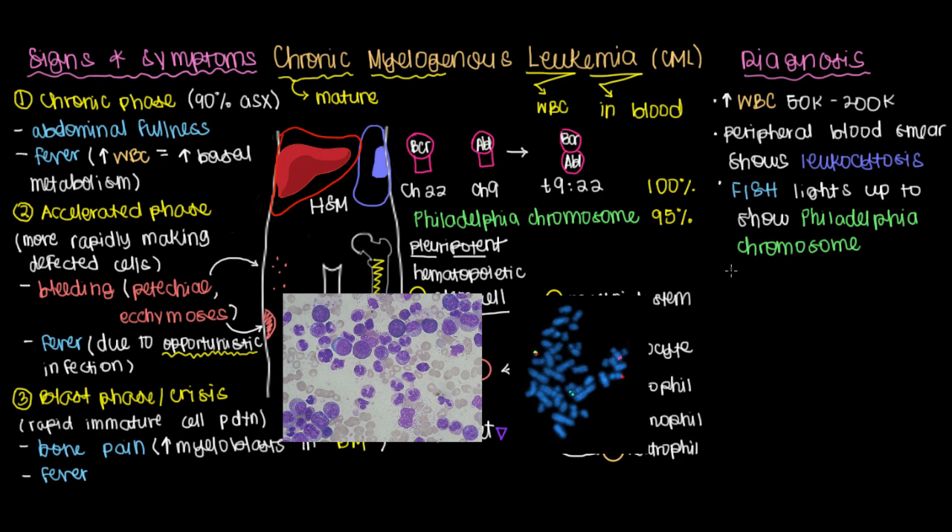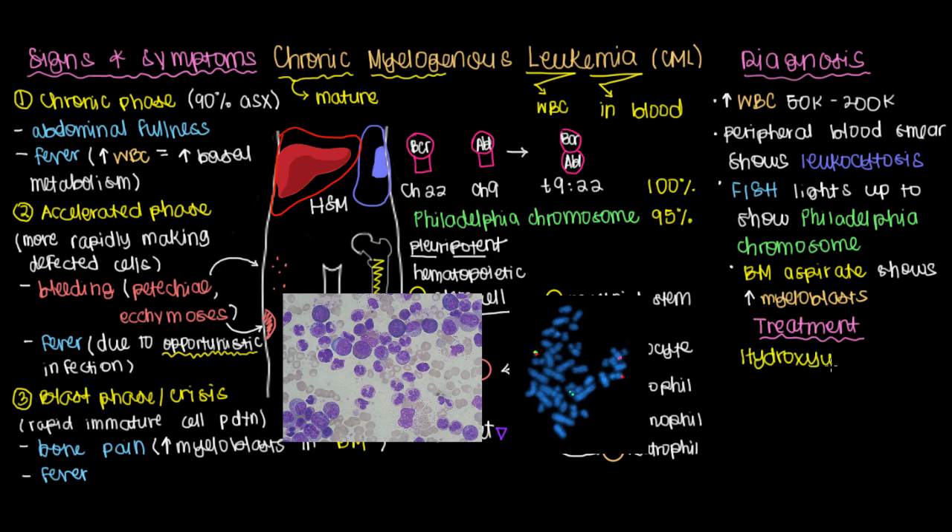The last diagnostic tool, which we try to avoid, is a bone marrow aspiration — where a large needle is injected into the bone marrow to extract some marrow and look at it under a microscope, where you will see an increased number of myeloblasts. For treatment, cytotoxic drugs like hydroxyurea or interferon alpha can be used, and all they do is make it difficult to mass-produce the white blood cells.